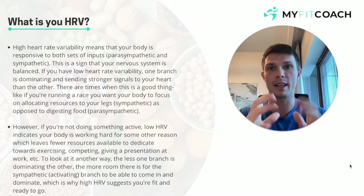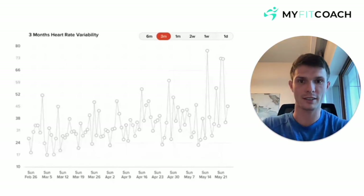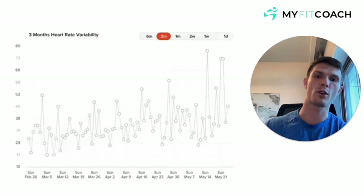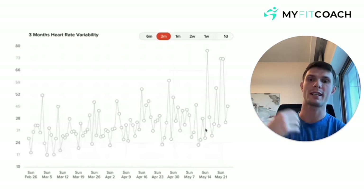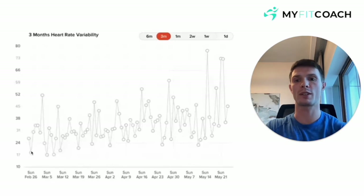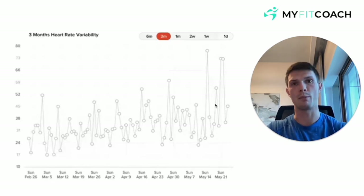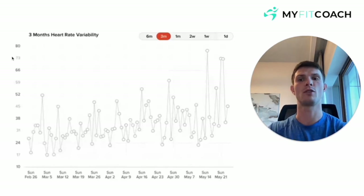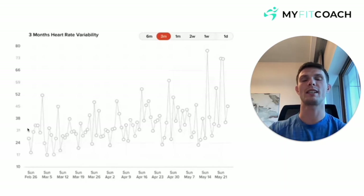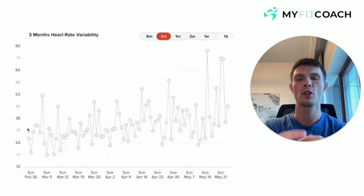High heart rate variability in the morning is what we are looking for. Here is a graph of an HRV readout over the last couple of months from a client of mine — don't judge your HRV readings off this whatsoever. All we are looking for is an upward trajectory. The day-to-days don't really matter. This is something you should be tracking over several weeks, several months. Over time, we should see a nice upward trajectory indicating that whatever we are doing, we are more and more ready from the second we wake up. If things aren't moving in the right direction, something has to change.